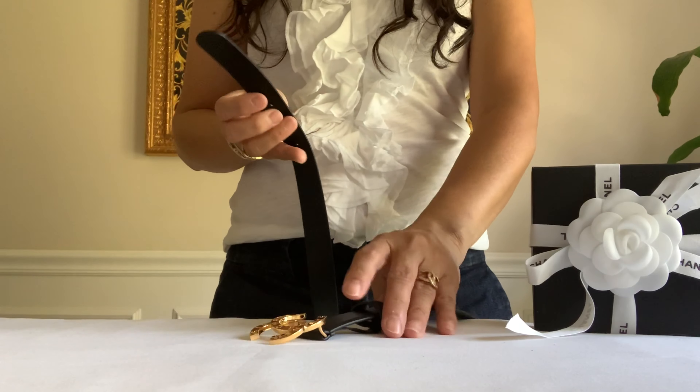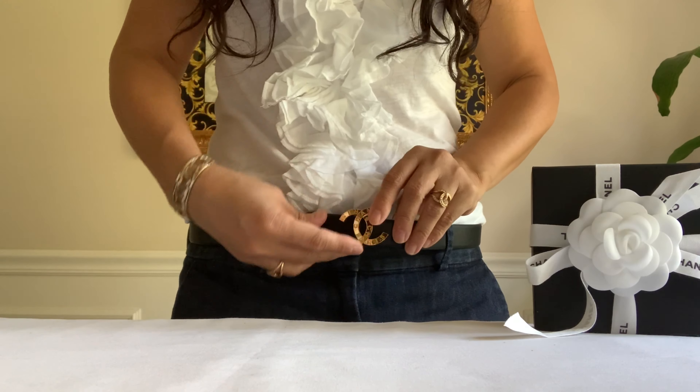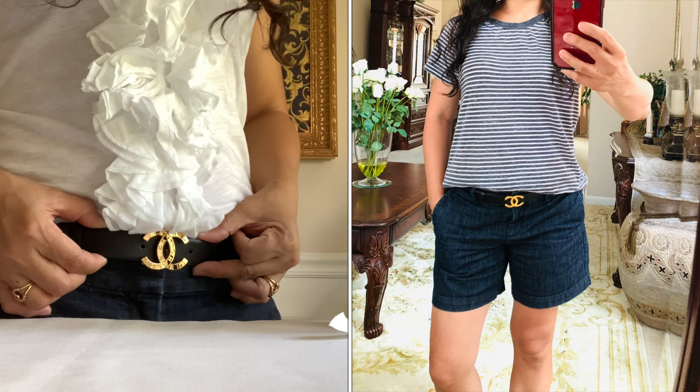Let's try it on. There it is — so shiny!